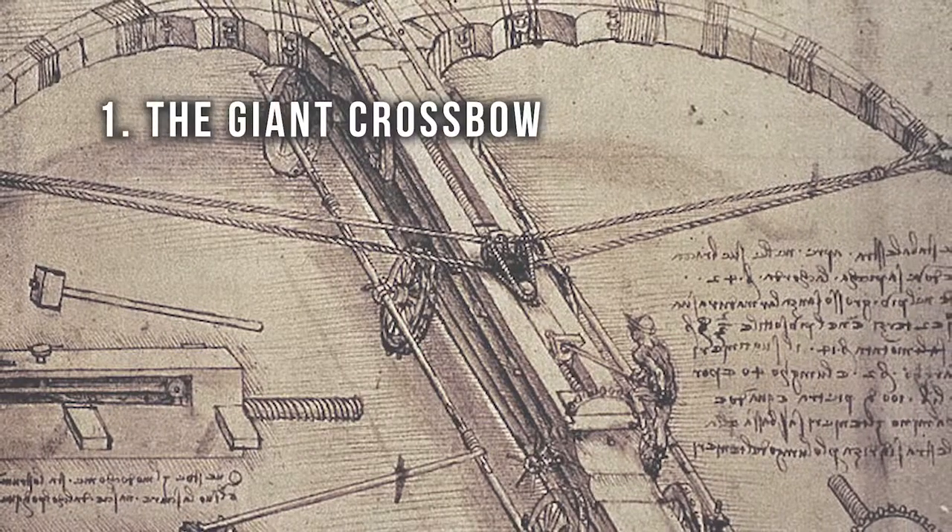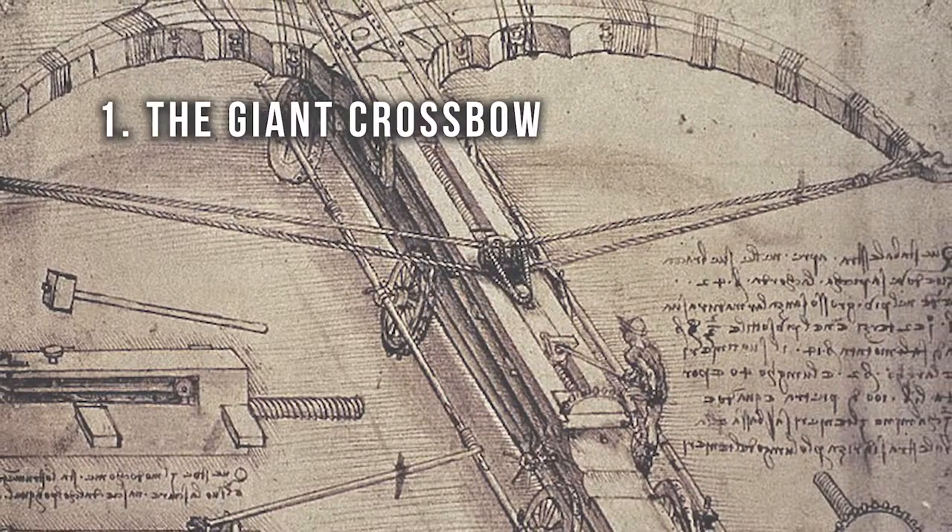Number one: the giant crossbow. Da Vinci's giant crossbow was just like an ordinary crossbow except for one genius difference — it was gigantic. Historians believe his intended goal for this weapon was to intimidate enemies on the battlefield and force them into surrendering or at least retreating. He never actually built this thing, but if he had, I'm sure we would all agree it would be able to shoot giant stuff at people. It takes a brilliant mind to understand that making something gigantic would make it better.